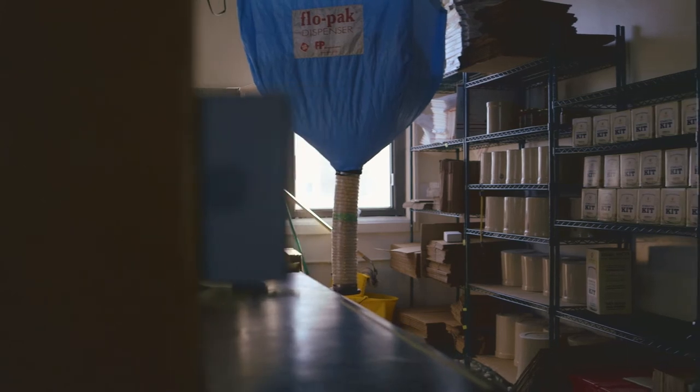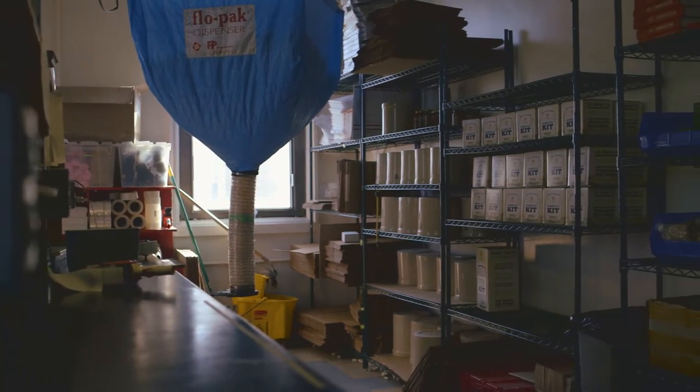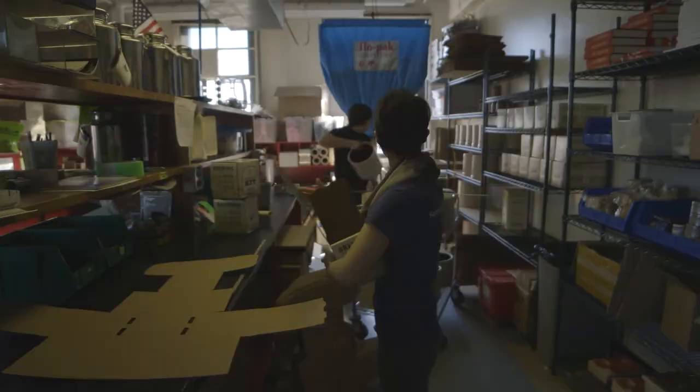Housed in the old packaging inspection laboratory is the Kombucha Lab, a fully functional homebrew supply production and fulfillment center. This is where all the homebrew supply magic happens.